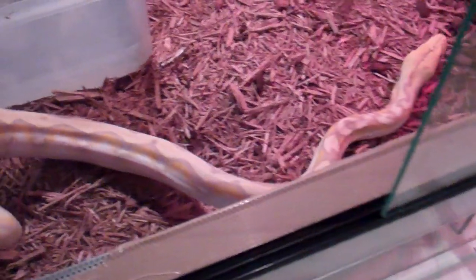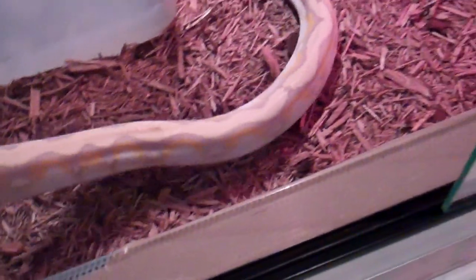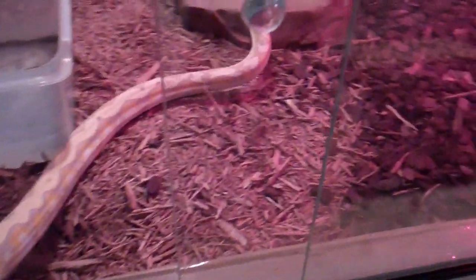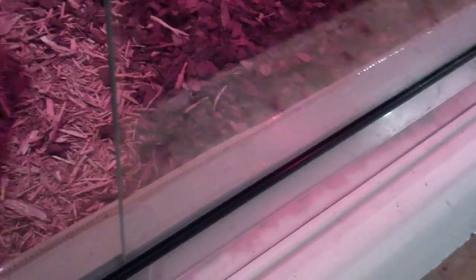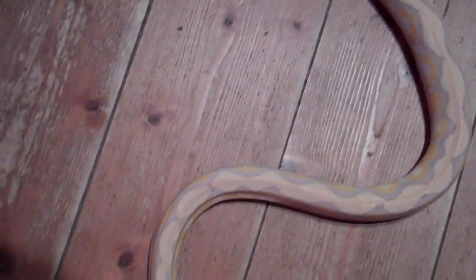It has absolutely no aggression. I have a pattern on him — I don't know if you can see it here, let me take him out. It looks almost like he is a lavender muddley, but it's pretty cool.